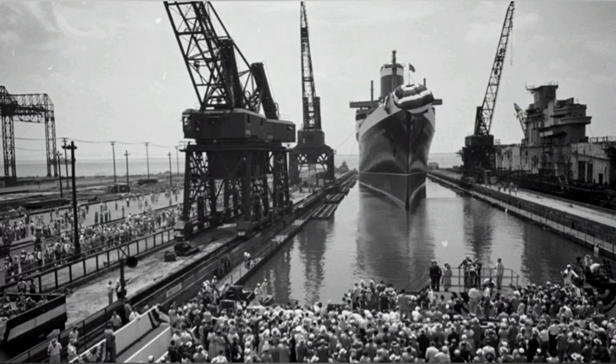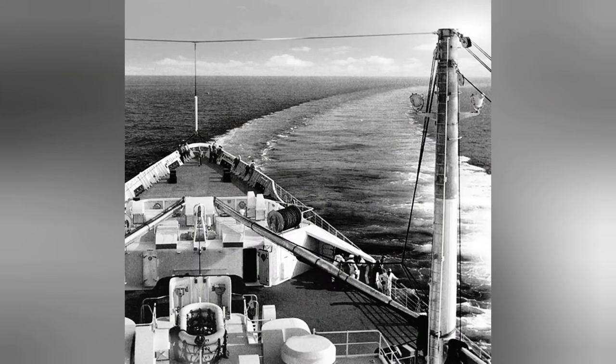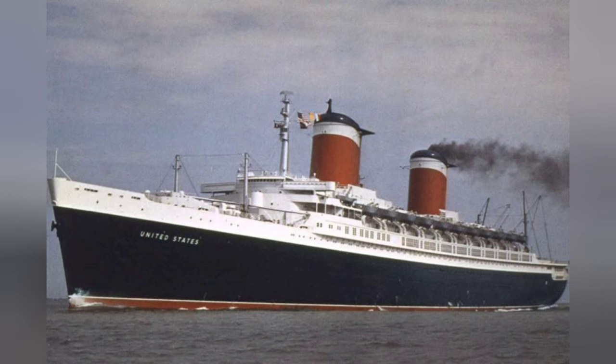The ship had roughly one more year of construction during the fitting-out stage before sea trials. At the time, it was publicly claimed the ship was only capable of 158,000 shaft horsepower — declassified documents later confirmed it exceeded 240,000 shaft horsepower. During sea trials, the ship achieved a top speed of 43 knots, and in reverse was capable of 20 knots, as fast as most vessels going forward. On June 22, 1952, the ship was officially completed and handed over to the United States Lines, beginning a successful first decade of service.